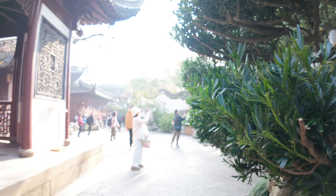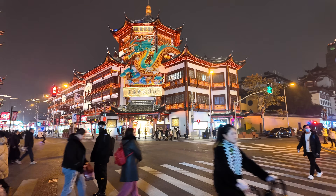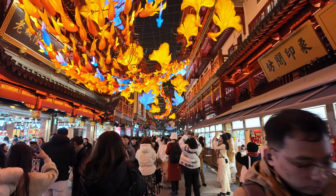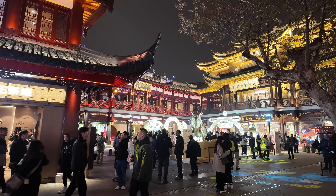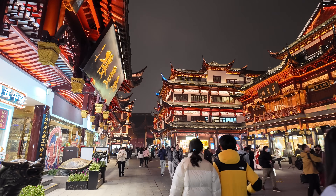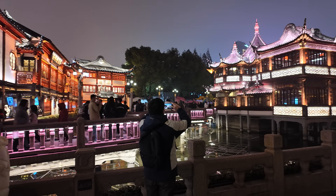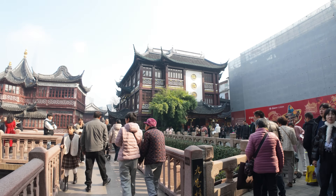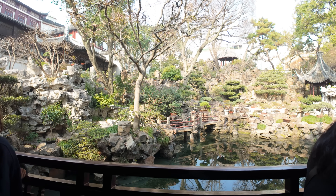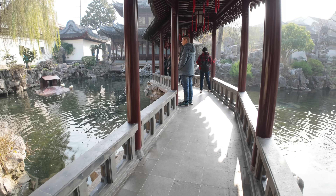Next on our list is the enchanting Yu Garden and the Yuyuan Old Street. We're visiting twice — once at night when the ancient structures come alive with a mesmerizing play of lights, and again in the early morning when tranquility reigns. It's a haven of serenity in the heart of the bustling city.